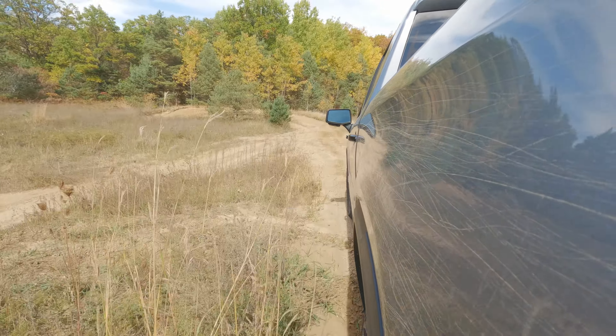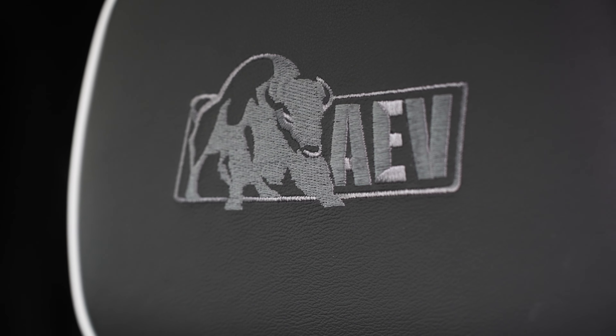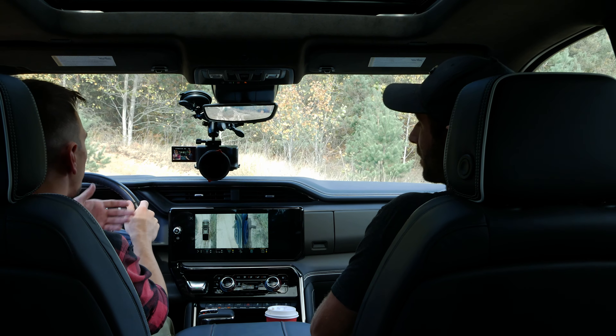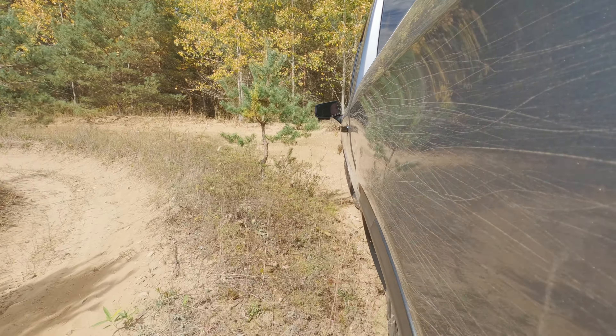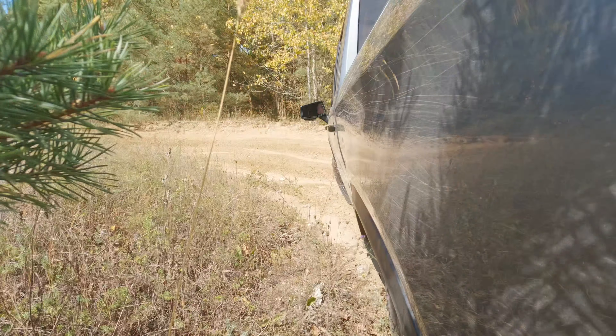We also have the AEV edition. It's basically a protection package — you get a steel front bumper, skid plates, rocker rails, fuel tank protection, and different rims. It's really a protection package for around 8 or 9 thousand dollars. It's quite a lot of money. If you're going to off-road, you definitely want the package, or maybe save money and do it yourself if you're resourceful. But either way, you want this kind of protection.